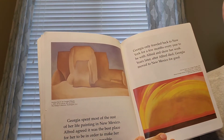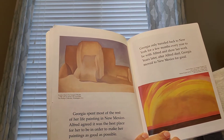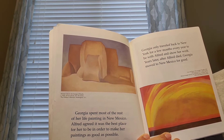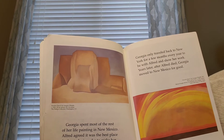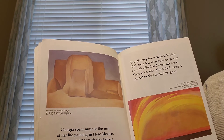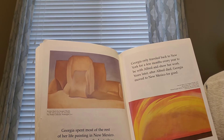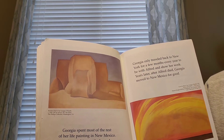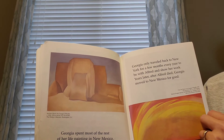Georgia spent most of the rest of her life painting in New Mexico. Alfred agreed it was the best place for her to be in order to make her paintings as good as possible. Georgia only traveled back to New York for a few months every year to be with Alfred and show her work. Years later, after Alfred died, Georgia moved to New Mexico for good.